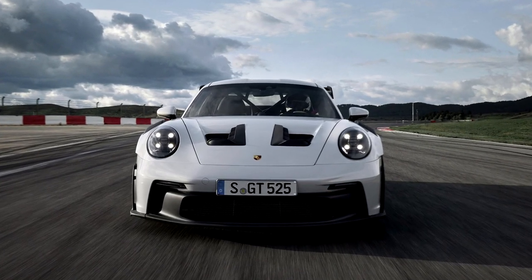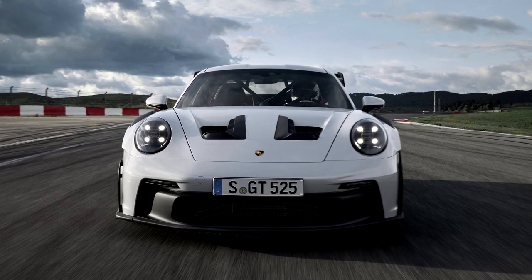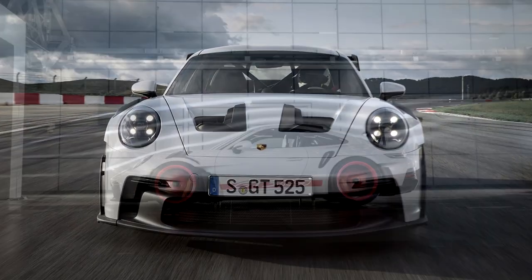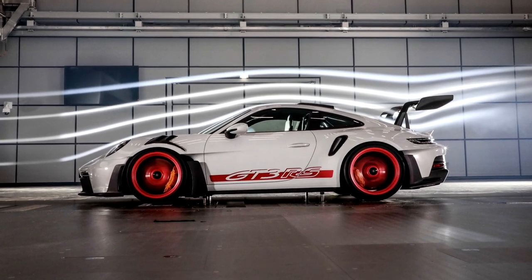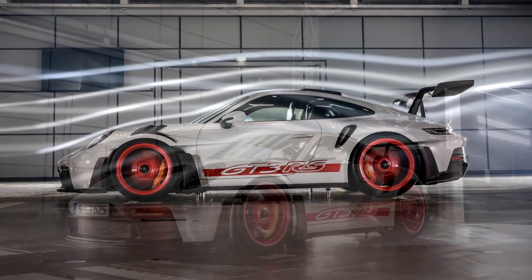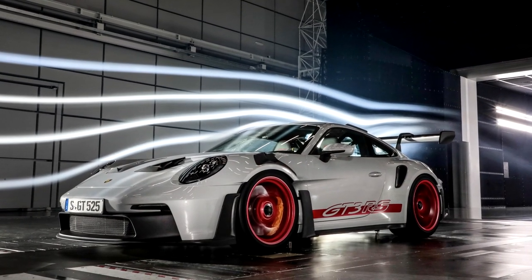Porsche revealed the all-new GT3 RS. This 992 GT3 RS model looks very impressive and it's the ultimate driving machine. The look of this new generation model is characterized by the large number of functional aerodynamic elements.